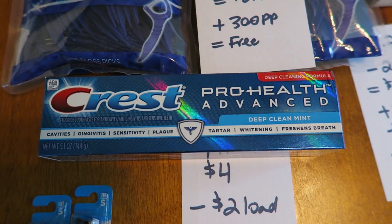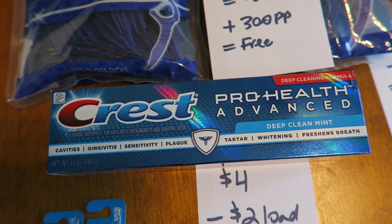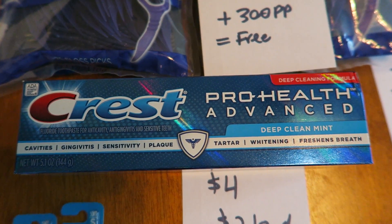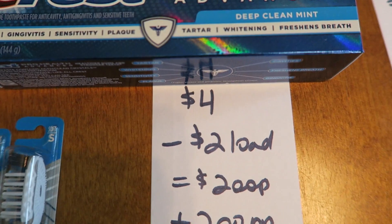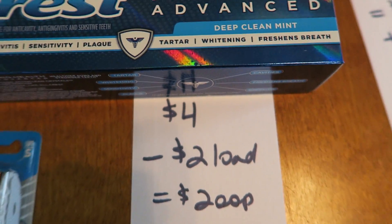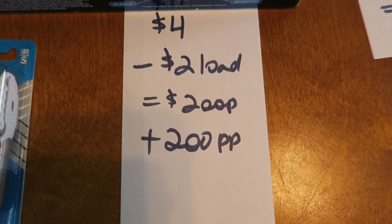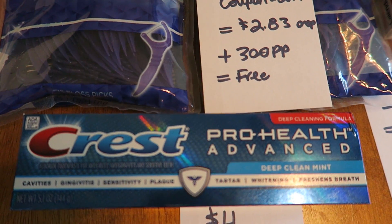On this card I also had a $2 load for Crest toothpaste. Since I had a toothpaste funeral yesterday, I thought I'd pick up one box. It was $4. I used that $2 load coupon — you can only do that once per card — so I paid $2 out of pocket and got back 200 Plenti points.